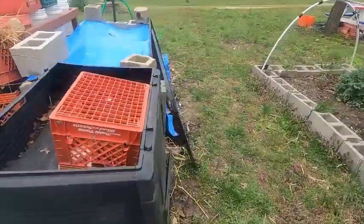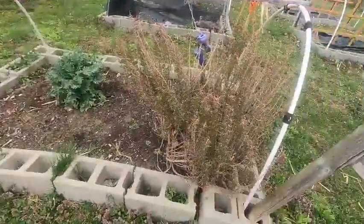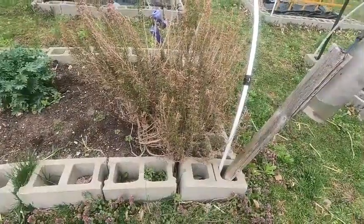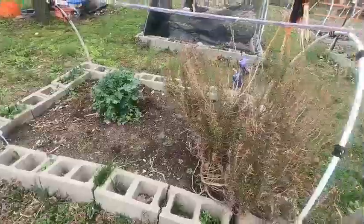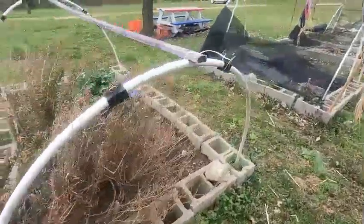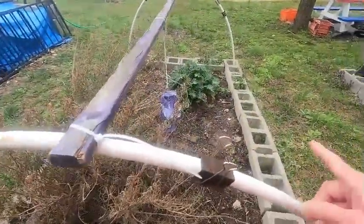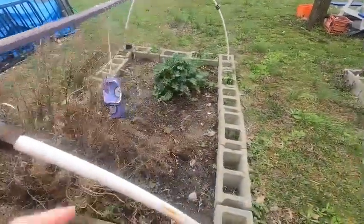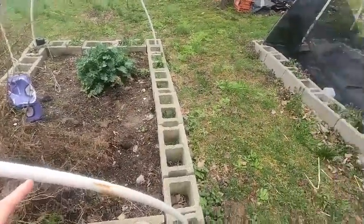I recently turned the compost so it's ready. In this bed we still have the rosemary which is starting to come back to life from the winter, and we have a kale that overwintered. This is going to be my patch where I'm going to put the summer squash, and I'm going to cover it with the insect netting which is supposed to be here today.